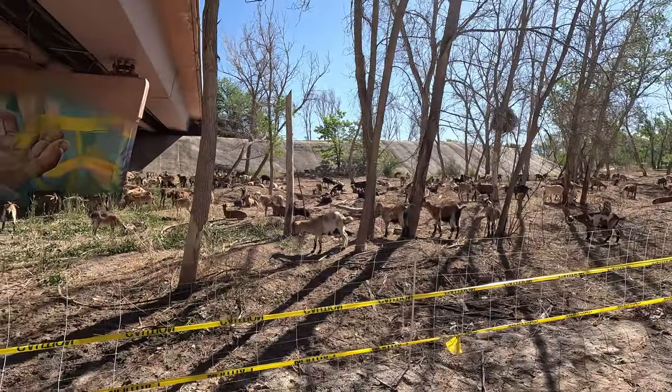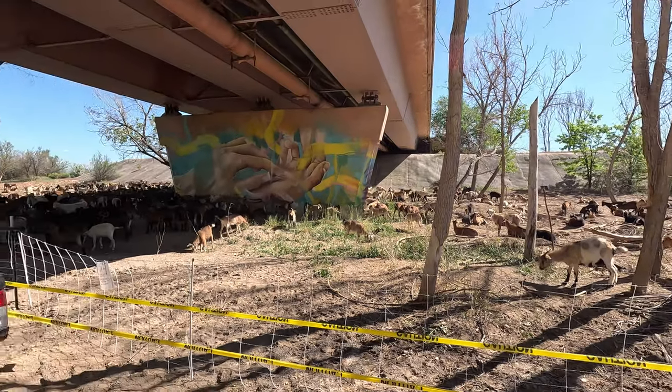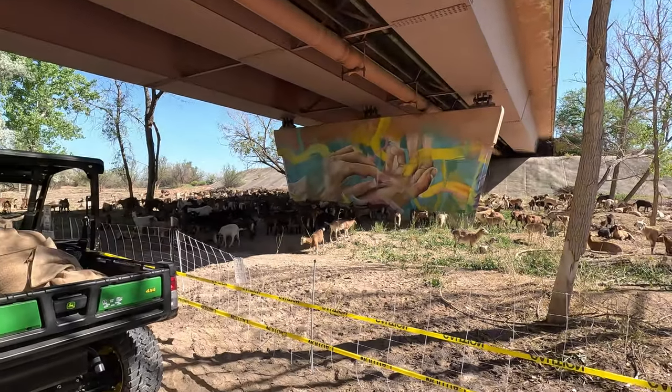We came across this herd of goats. They were clearing out the overgrowth and, consequently, fertilizing at the same time. If you ever find yourself in Grand Junction, riding the Colorado River Trail will be well worth the time. For us, it was a great change of pace from highway travel.